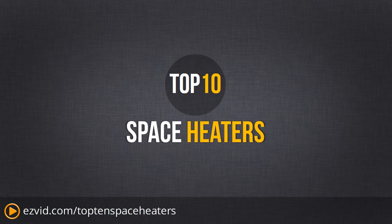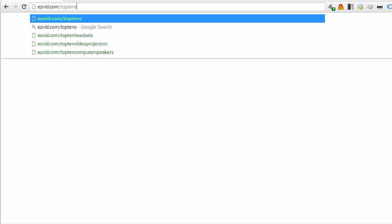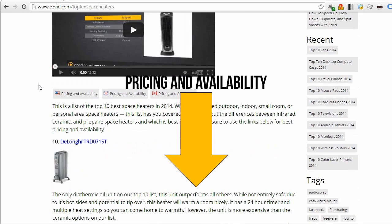Alright, time to look at the Top 10 Space Heaters. Full review is available at EasyVid.com/Top10SpaceHeaters. For all the pricing and availability, you can just click the links right beneath this video.